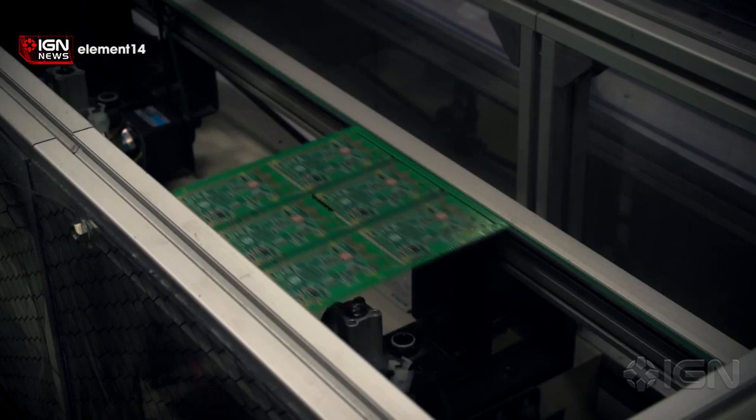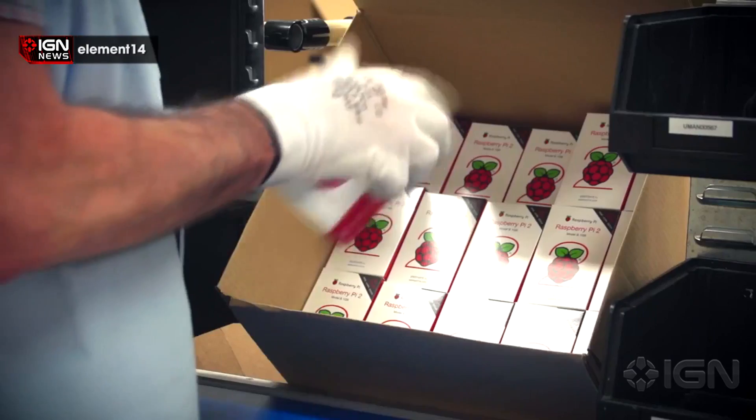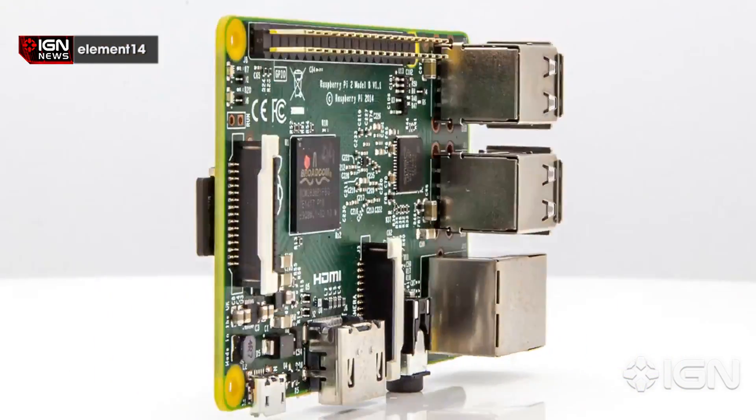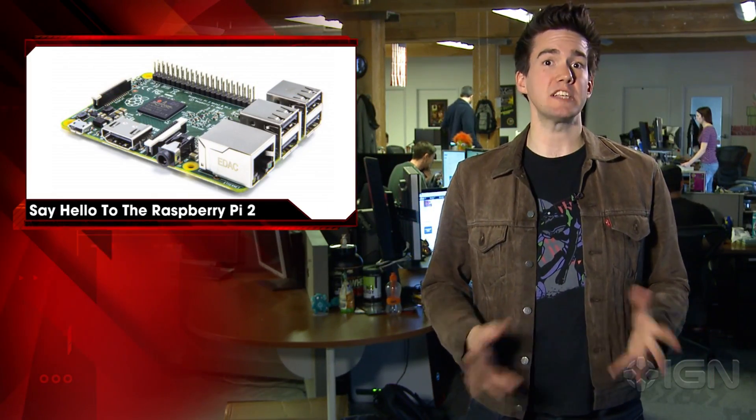In terms of specs, the Raspberry Pi 2 comes equipped with a 900 megahertz quad-core ARM Cortex A7 CPU, 1 gig of LPDDR2 SDRAM, and of course features complete compatibility with Raspberry Pi 1.